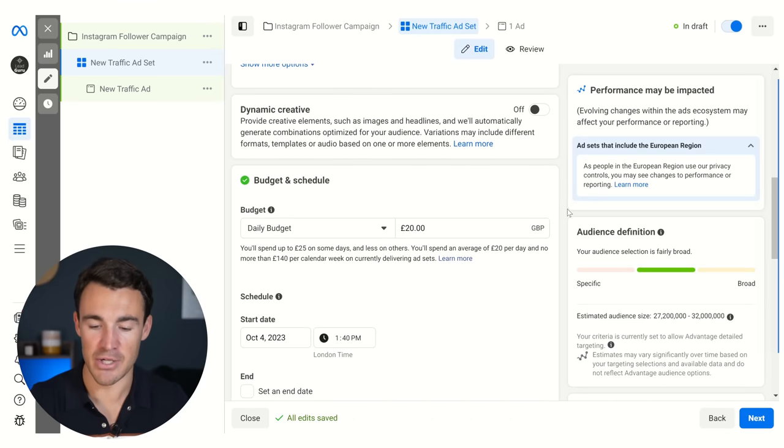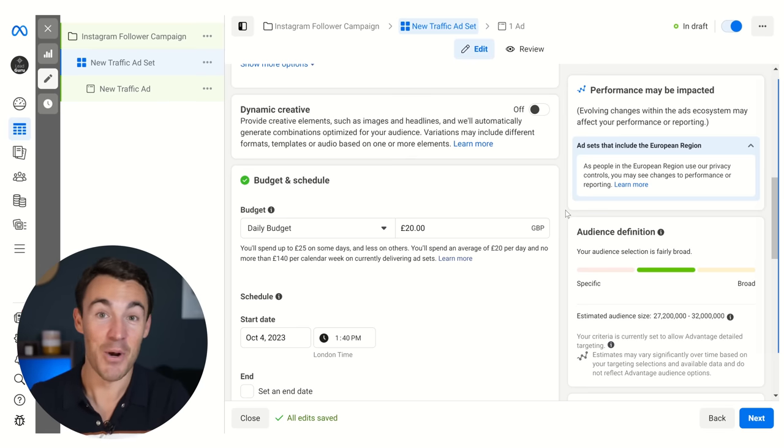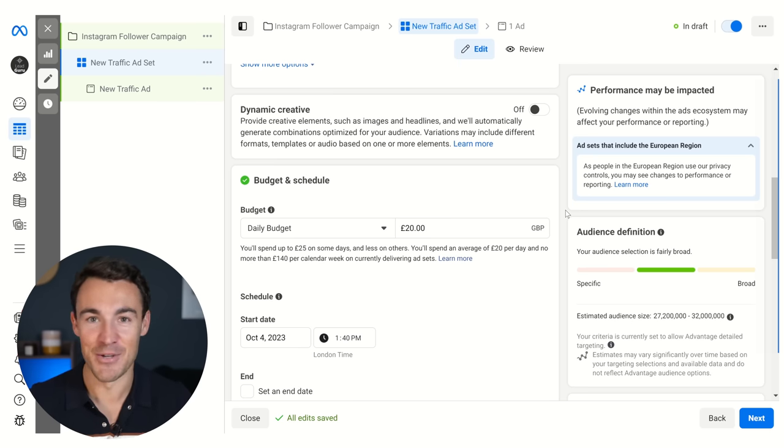The same applies to budget and schedule. I'm just going to leave it at the default 20 pounds a day. My recommendation is to start small, see how it performs, then look to scale. I have other resources on budget — there'll be a link in the video description to a video all about how to set your budget. This video is going to remain focused on what the topic is, which is getting Instagram followers.